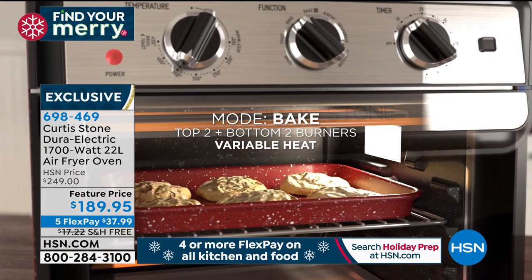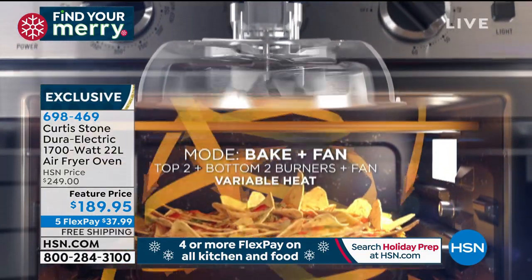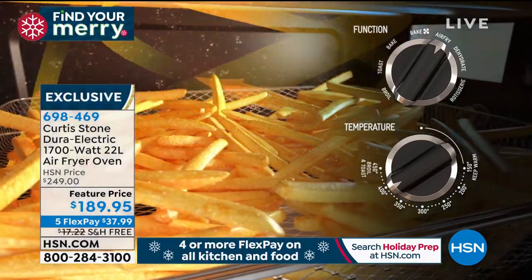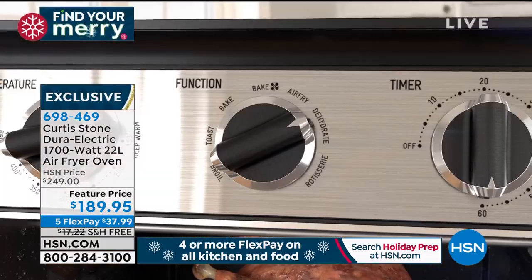Here's how simple it is to operate: you just activate it by turning on the timer, then choose the function. You can choose rotisserie, dehydrate — this is also a dehydrator — air fryer, convection bake, bake, toast, and roast. Then you choose your temperature and walk away. It's that simple. When it comes to cleanup, all you're going to do is open it up and wipe it through.